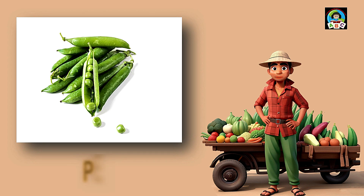Peas are like little green treasures for toddlers' meals. Packed with vitamins A and C, these tiny veggies are super good for your health. The vitamins in peas help toddlers' immune systems stay strong, so when you enjoy these little green gems, you're growing into a healthy and happy little toddler.